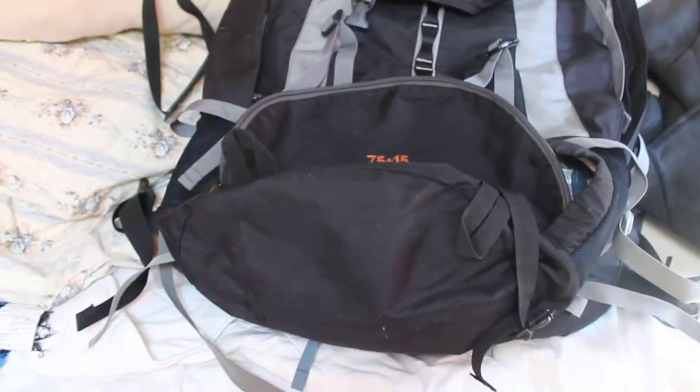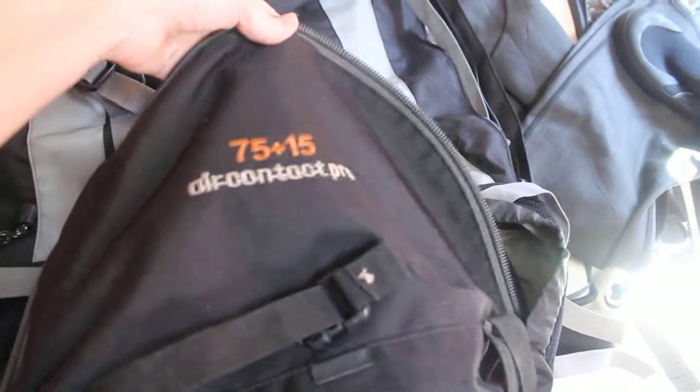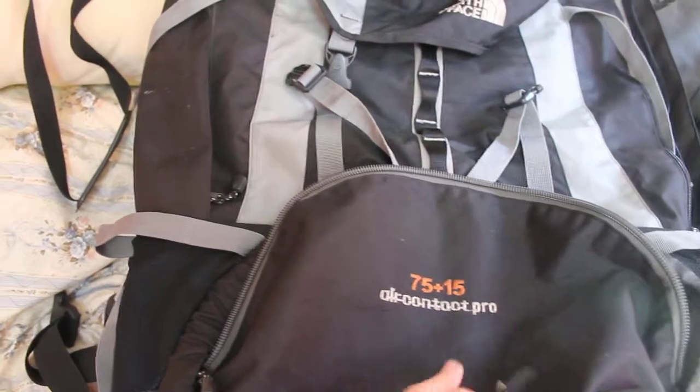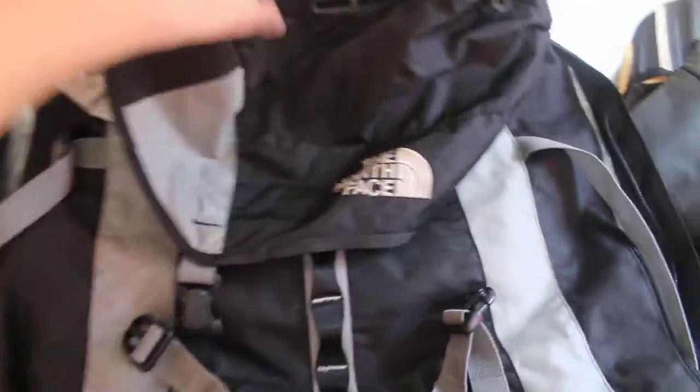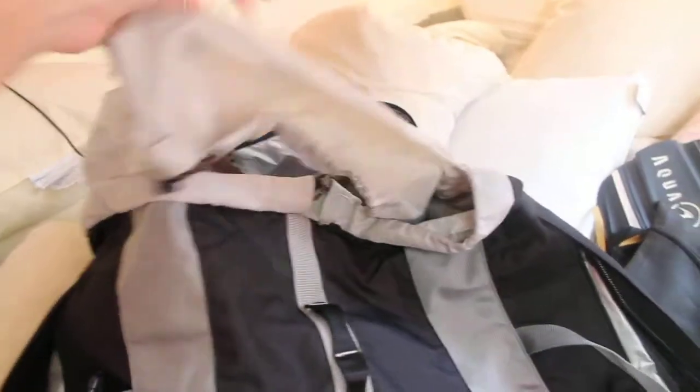It's the end of an era, guys. That is actually bigger than I thought — this was a 75 plus 15, so a 90 liter backpack. Oh man, it's North Face. This poor backpack — standing in it, end of an era guys.